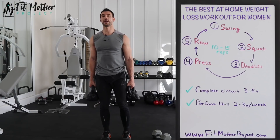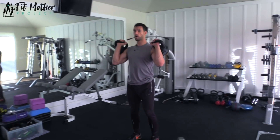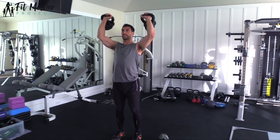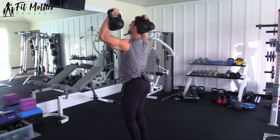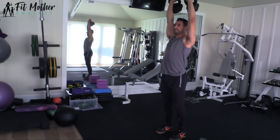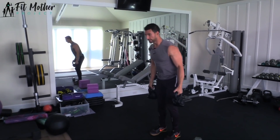Immediately after the deadlifts, we're going to do a standing overhead shoulder press. Take these kettlebells or dumbbells and flip them up. Standing nice and tall, feel like there's a string pulling your head up, core is tight, press overhead, up, right on down, 10 to 15 of these. What I don't want to see you do is bow your back and push like this — I want that core nice and tight, pushing straight overhead, coming right on down.